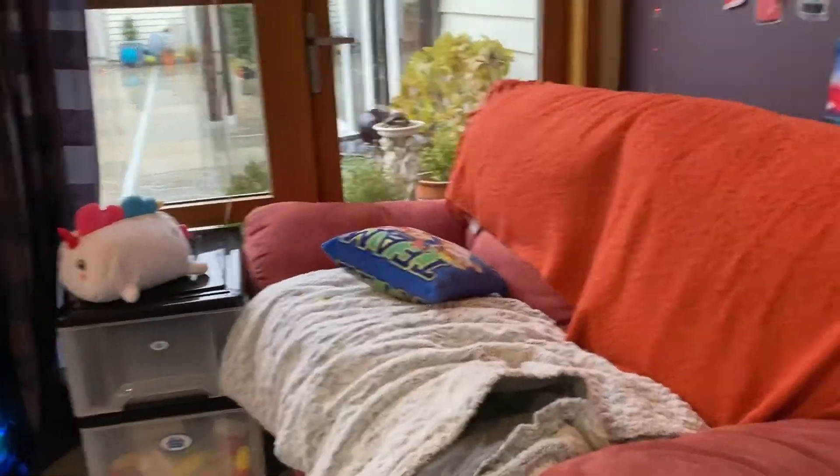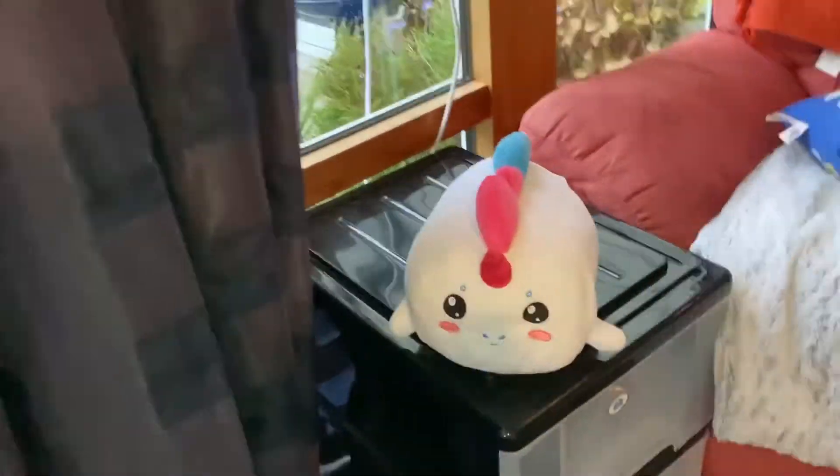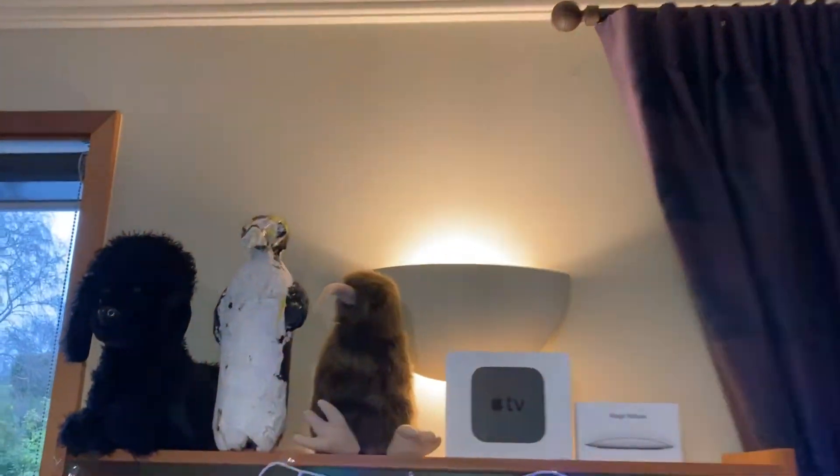Anyways, my couch - very comfy, my favorite place to sit and watch YouTube or listen to music. We've got a nice Honey plushie, and on my shelf - you may recognize this from my old office - I made this penguin myself. We've got a poodle and a kiwi.